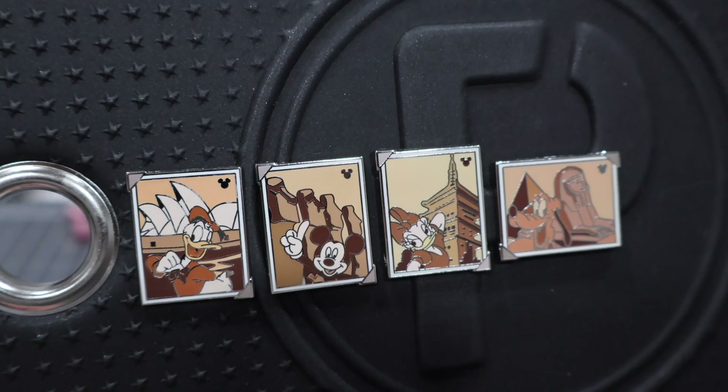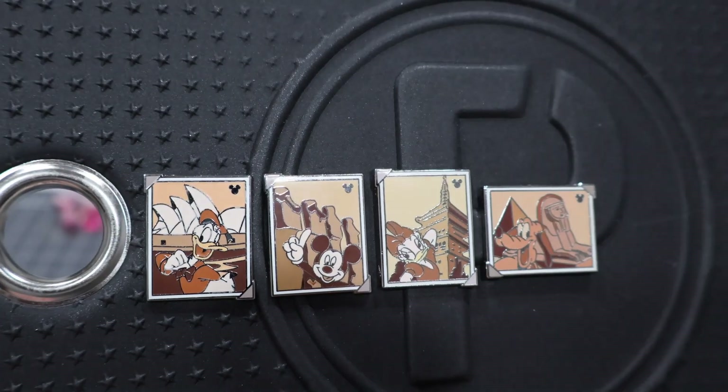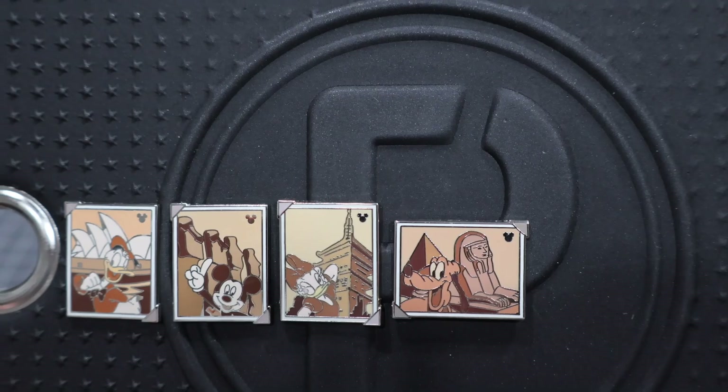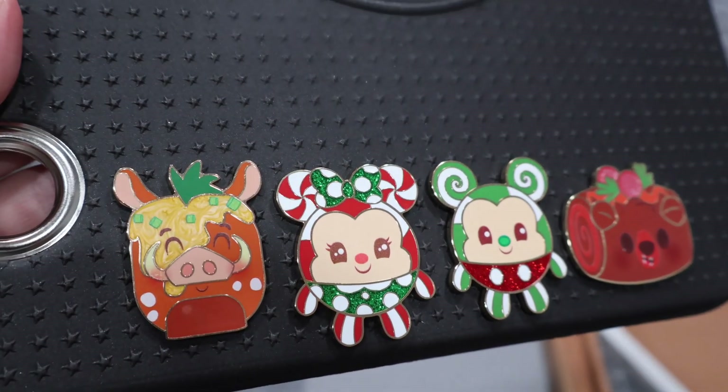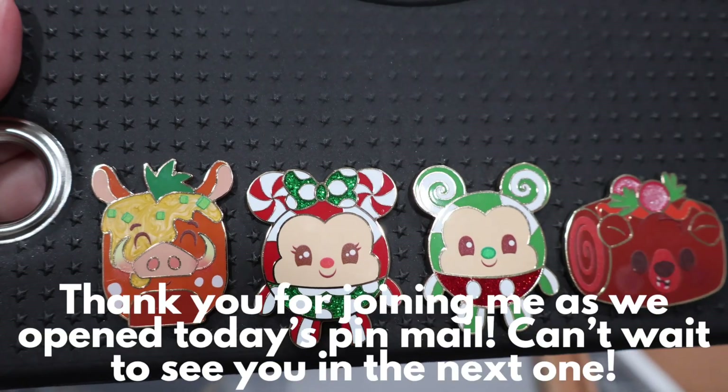Here are the four that I have in that world-traveling portrait set — one more is on the way and then I'm missing just Minnie. And here are the four munchlings from the advent calendar that I have been able to purchase so far.